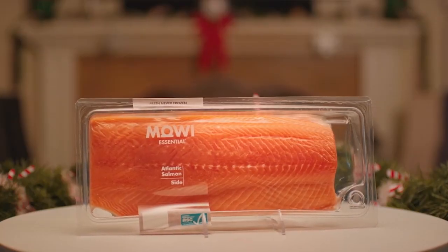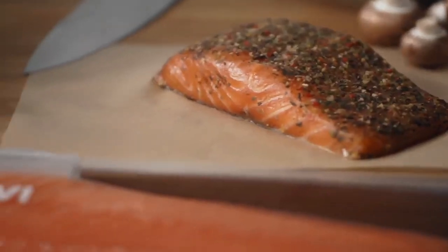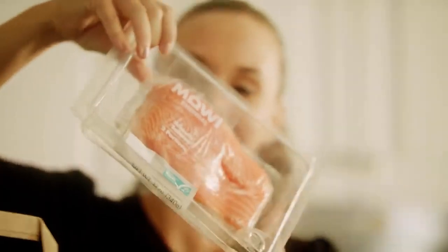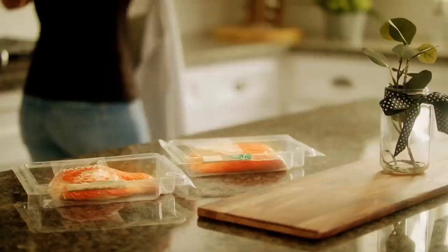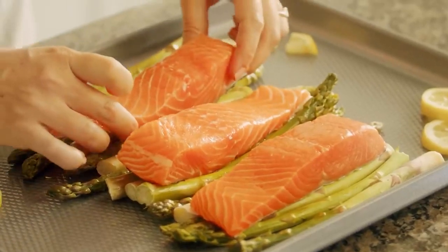The Maui Essential line is all about traditional yet delicious cuts. It focuses on bigger portions that can feed a good-sized meal for a family or big gatherings. It is all about an everyday experience with Atlantic salmon, with monochromatic transparent packaging for you to see the wonderful color, texture, and marbling that is so typical of Maui salmon.